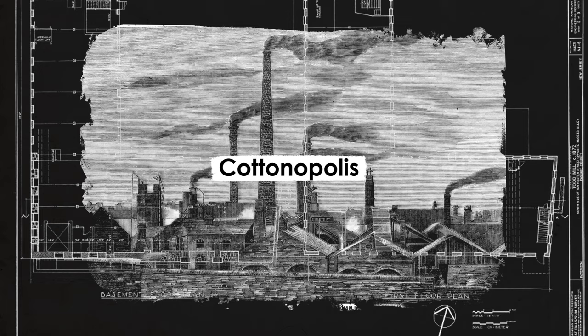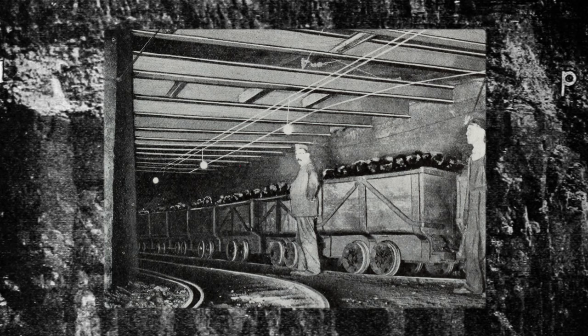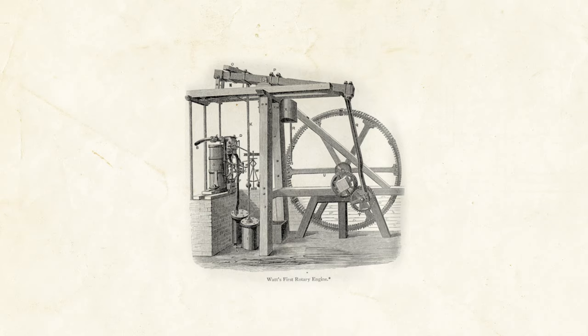What made all this possible? Steam engines, a vital component of industrialization, need an efficient and controllable source of heat, which coal provided. Thanks to improvements in mining technology and a natural abundance of coal in Britain, this could be extracted in greater quantities than ever before. This freed the economy from its earlier energy constraints, previously limited to what could be harnessed by burning wood or powered by man or horse.